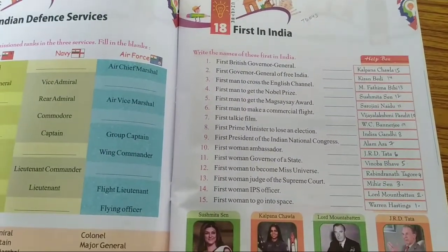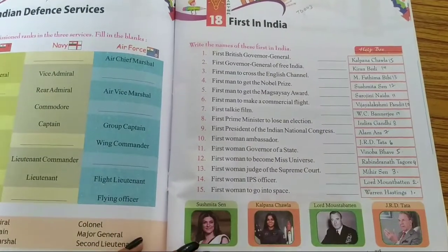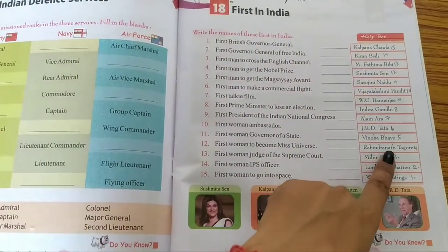Number 3: First man to cross the English Channel. The answer is Mihir Sen. Number 4: First man to get the Nobel Prize. The answer is Rabindranath Tagore.